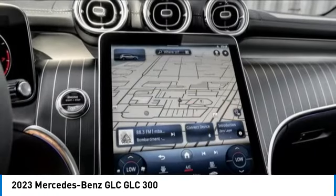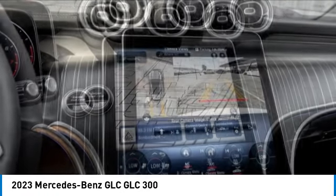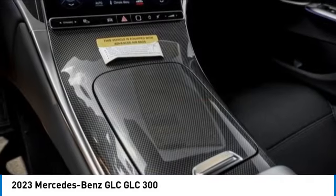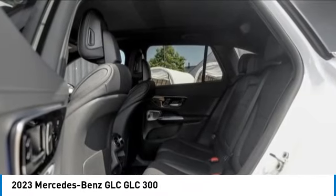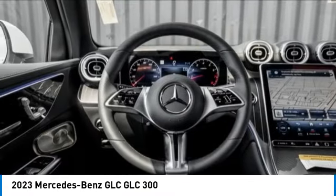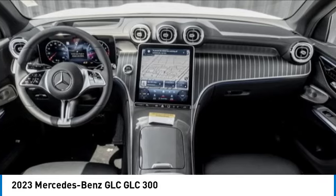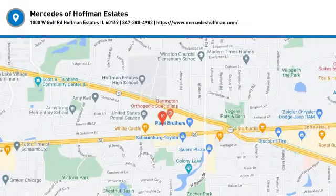A vehicle like this doesn't come along every day. Come in and get it before someone else does. The Mercedes-Benz GLC.